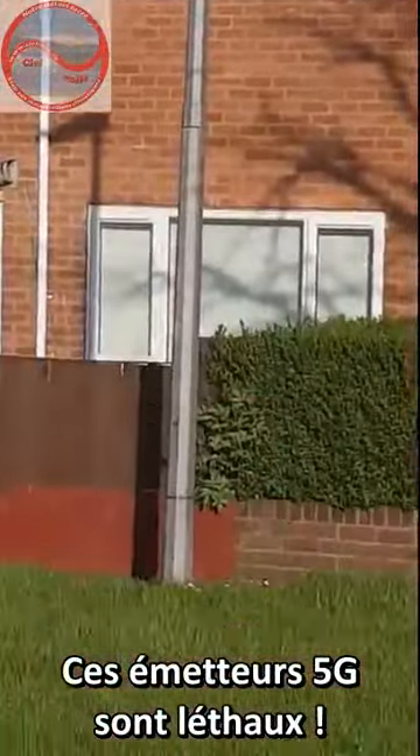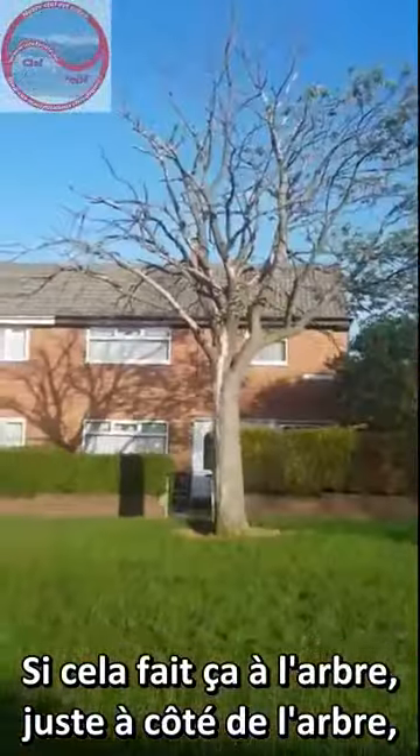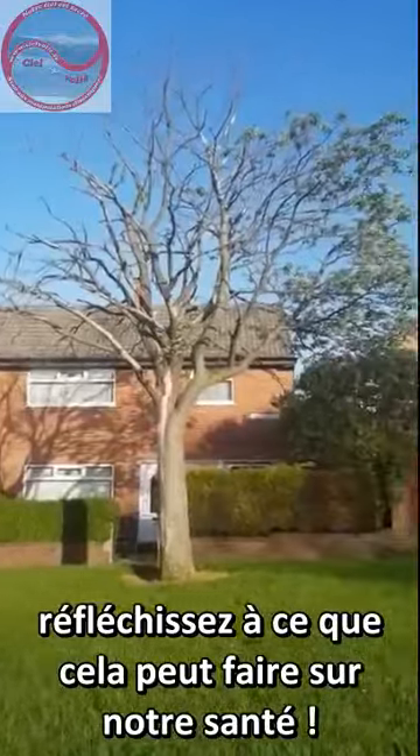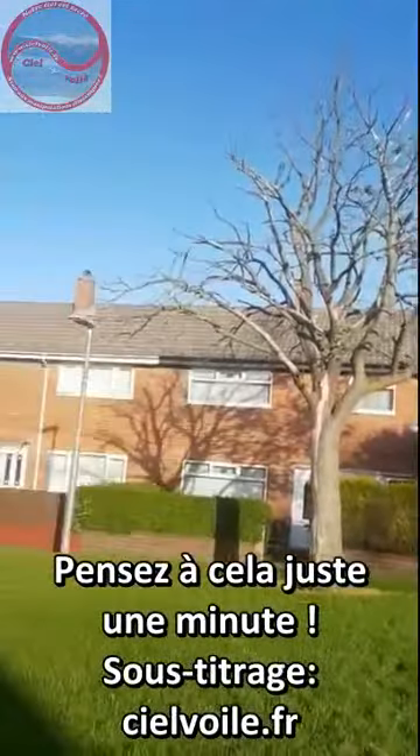These 5G transmitters are lethal. If that's what it's doing to a tree right next to it, think about what these are doing to our health. Just think about that for a minute.